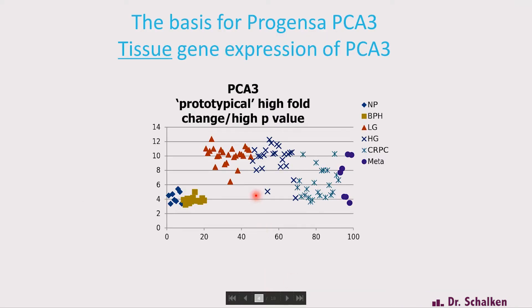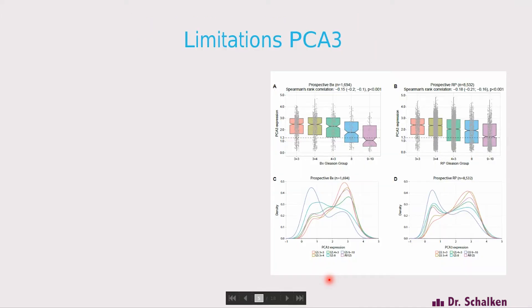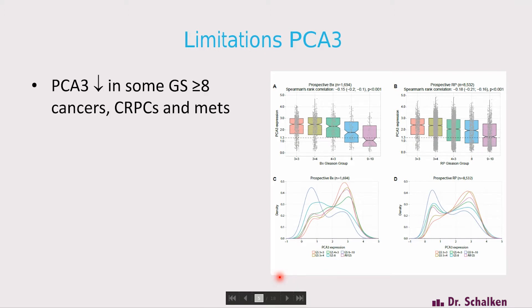Apart from the strengths of the urine test, there was some limitation as well. What you see in this cartoon is the tissue level of expression of PCA3 in non-malignant tissues and in cancers. From left to right, you go from low-grade, high-grade, to CRPC, to metastases. And you see that even though PCA3 was unique, there was an odd characteristic in that some of the high-grade cancers were missed by the test. I should stress here that PCA3 was never identified as a progression marker.